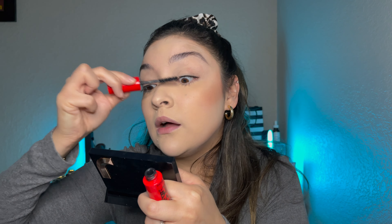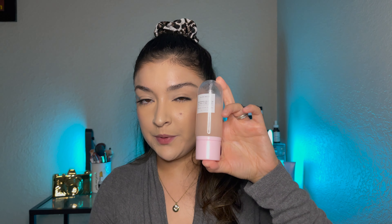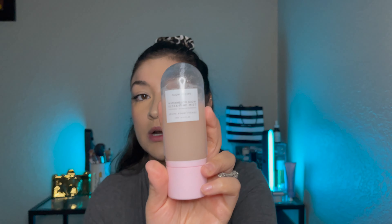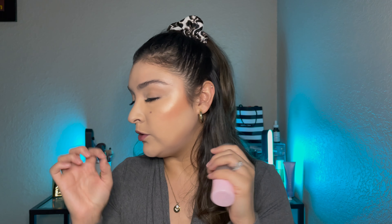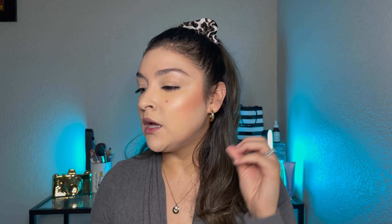I just applied more of the Glow Recipe Watermelon Glow Mist. Just goes to show how much it can transform your makeup if your makeup is dry or you're feeling a little cakey. I like more of that dewy skin effect, especially if you have dry skin. Just goes to show the power of a good dewy setting spray.